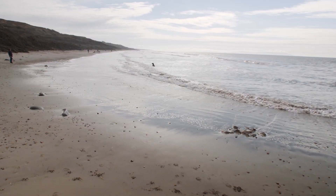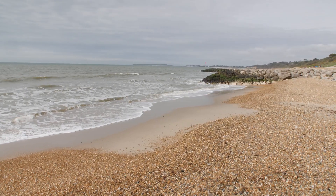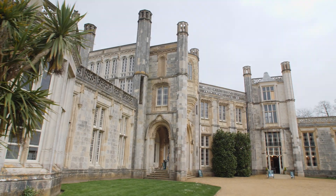Further round to the west is Highcliffe Beach, one of the quietest beaches in the region. Great for bodyboarding and sunbathing, the sand and shingle beach is overlooked by Highcliffe Castle. It's a short scramble up the coast and well worth a visit in its own right.